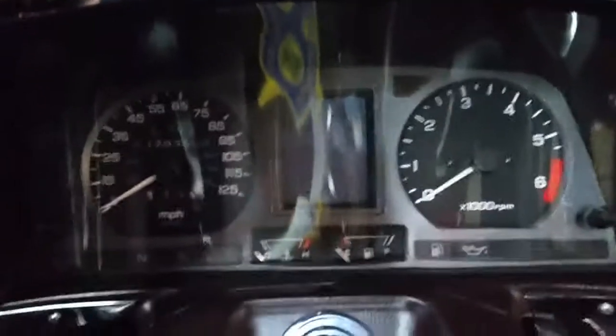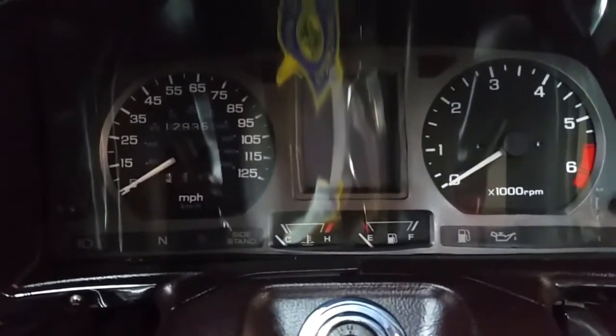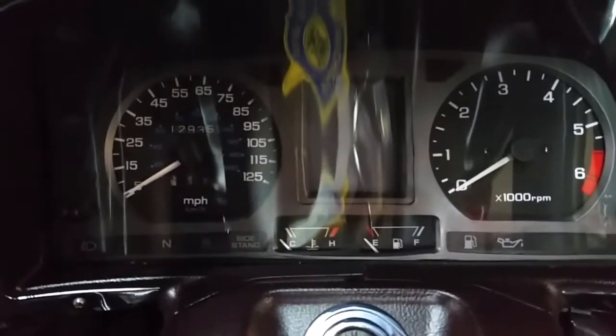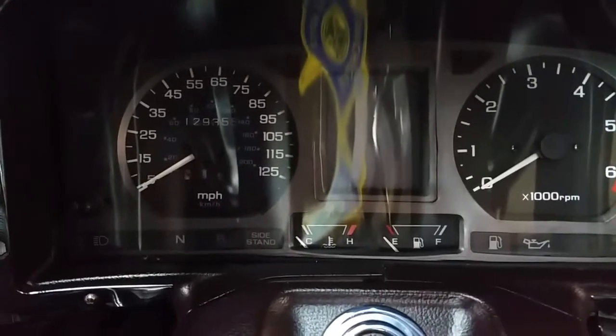The mileage is going to be 112,935. Don't let the mileage scare you — a Goldwing engine will run at least 300,000 miles, I'm told.